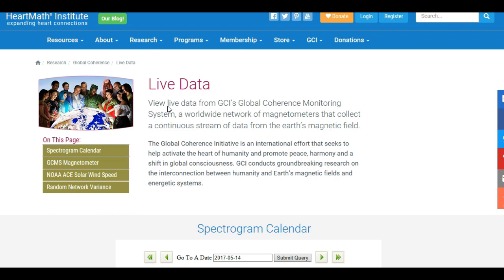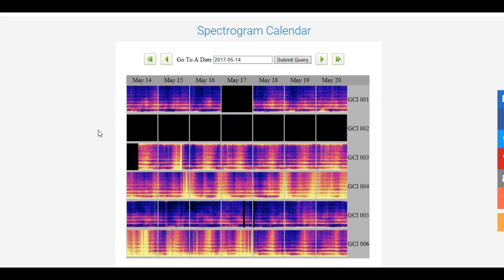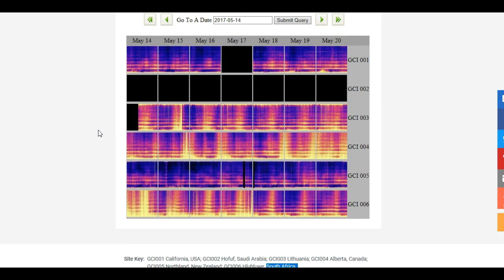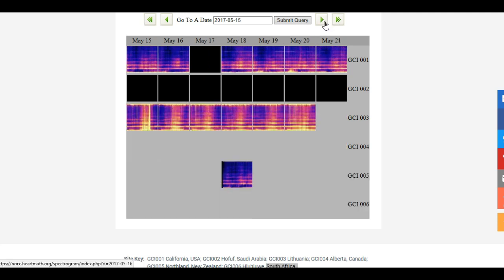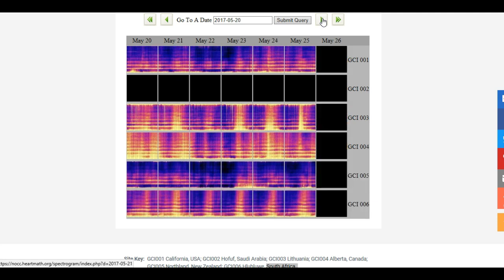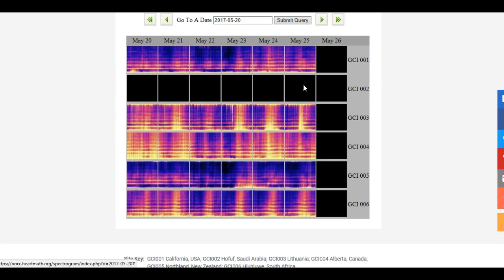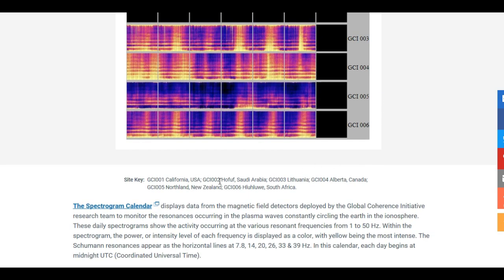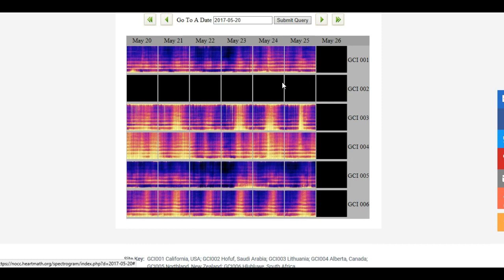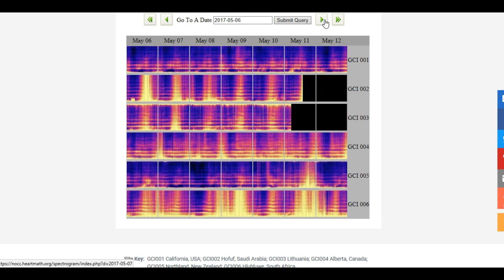Now on to the HeartMath Institute live data — I'm going to leave the link to this below. This is actually a spectrogram calendar, which I've been looking at. It's basically Earth's EKG. This top row is the United States. Station 002 is actually Saudi Arabia, which has been blacked out — you can see Saudi Arabia kind of flat-lined there on May 11th, all that black right there.